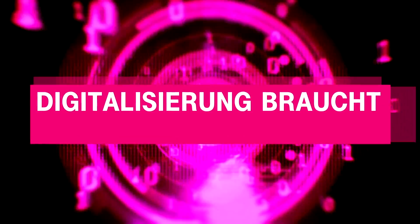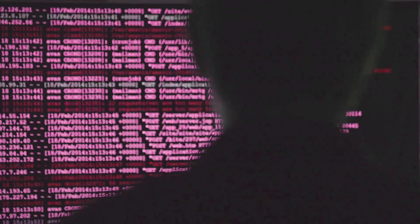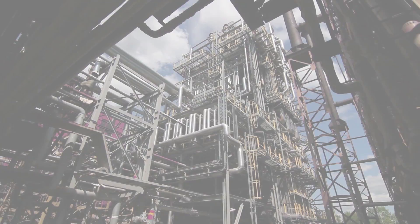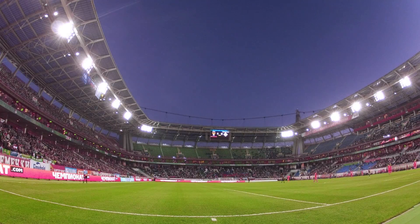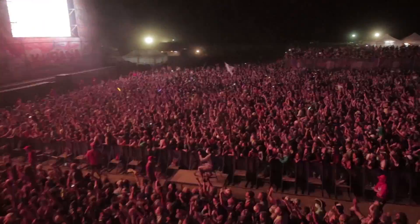Deutsche Telekom offers a cybersecurity protection shield for all of its customers with the Magenta Security Portfolio. This is not just about cybersecurity. More and more, it's about protection for industrial facilities, data centers, critical infrastructures such as correctional facilities or football and event arenas against unauthorized access attempts from land-based sources or particularly from the air.